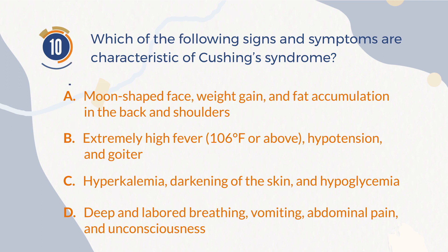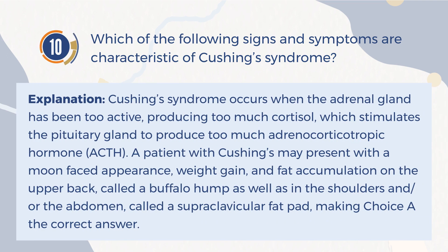The correct answer is A: Moon-shaped face, weight gain, and fat accumulation in the back and shoulders. Explanation: Cushing's syndrome occurs when the adrenal gland has been too active, producing too much cortisol, which stimulates the pituitary gland to produce too much adrenocorticotropic hormone (ACTH). A patient with Cushing's may present with a moon-faced appearance, weight gain, and fat accumulation on the upper back called a buffalo hump, as well as in the shoulders and abdomen called a supraclavicular fat pad, making choice A the correct answer.